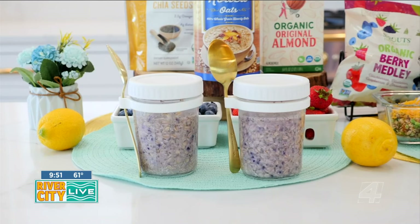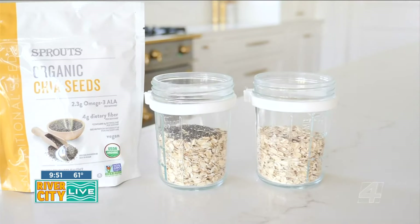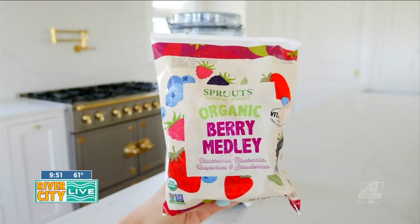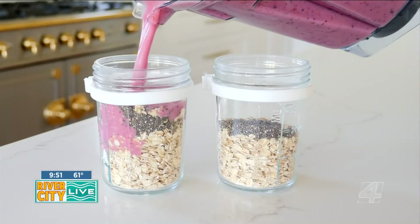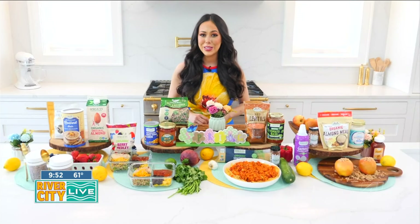To make these naturally sweetened berry overnight oats, combine a half cup of rolled oats and one tablespoon of chia seeds in a jar. Blend one cup of berries with one cup of almond milk. Pour into your jars and place in the fridge overnight.